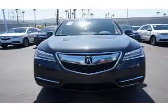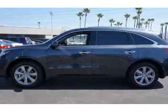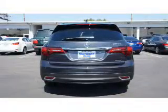The features include a sunroof, blind spot sensors, a spoiler, an alarm system, roof rails, power lift gate, rain-sensing wipers, independent suspension, brake assist, and traction control.